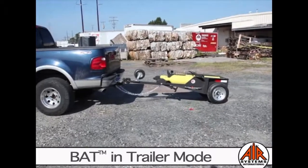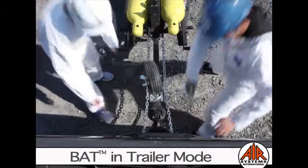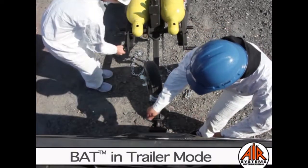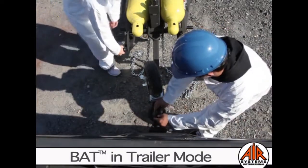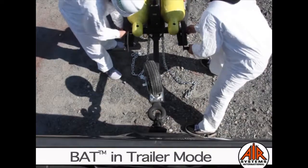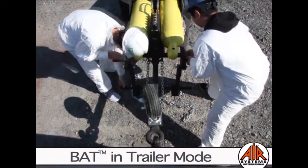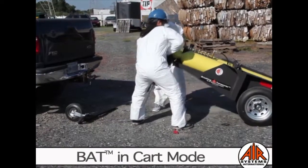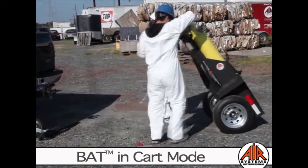The Breathing Air Transporter in towing mode, lifting into the hoist and forklift position.